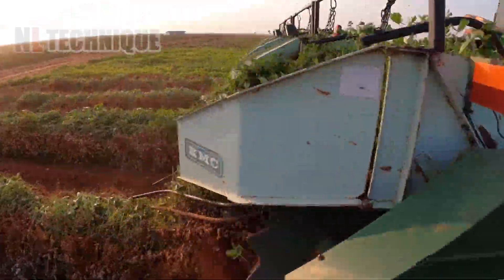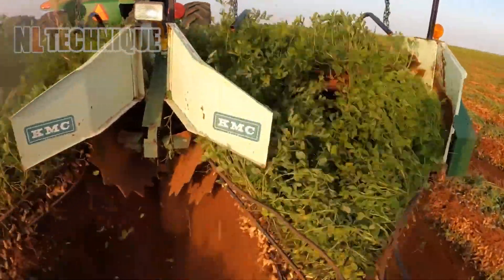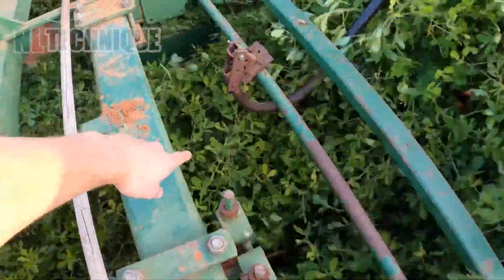Those two blades on the bottom cut the peanuts underneath the belts. The machine then brings the peanuts up and flips them over in the back.